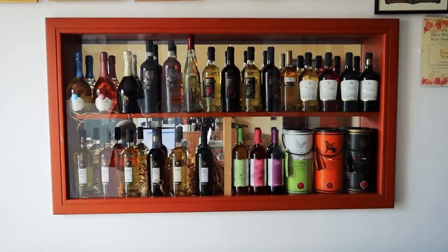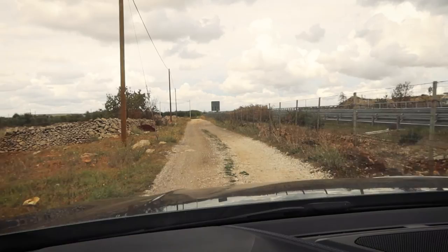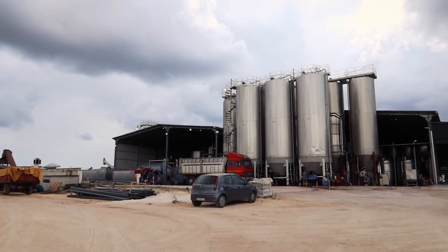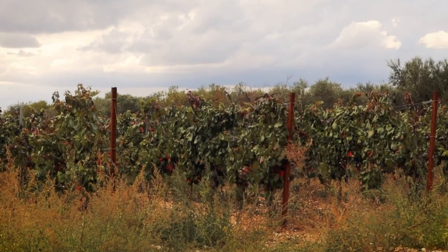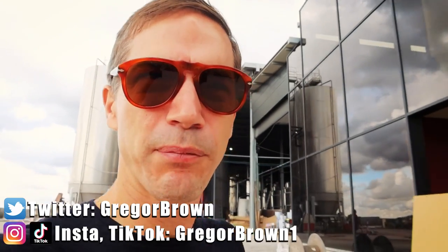The last place produces around 30 million bottles a year. This place produces around 300,000 bottles a year — so much smaller — and it's said to have the best Primitivo in Puglia. We're going to get to the heart of that matter soon. Now you probably can't see here but this truck is loaded with grapes and over there they're processing them. You see the big vats there — this is where all the magic happens. Smaller place, so we're getting a much better look at how the whole process happens.